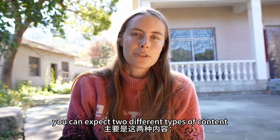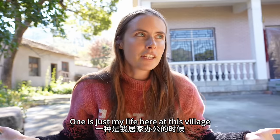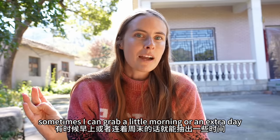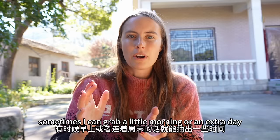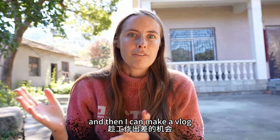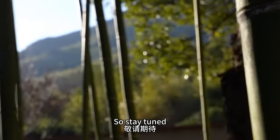And in upcoming videos, you can expect two different types of content: one is just my life here at this village when I'm working at home, and two is when I'm traveling for work. Sometimes I can grab a little morning or an extra day to do some filming of my own, and then I can make a vlog while I'm out on the road for some other thing. So stay tuned — see you next time.